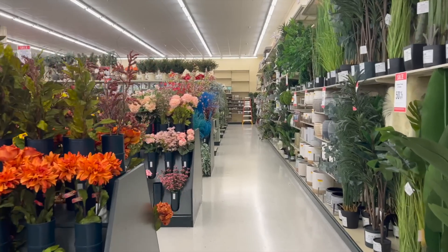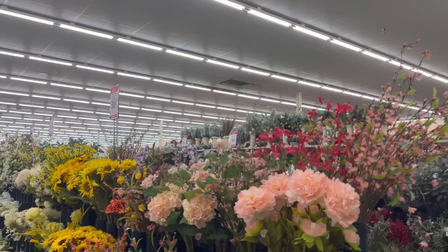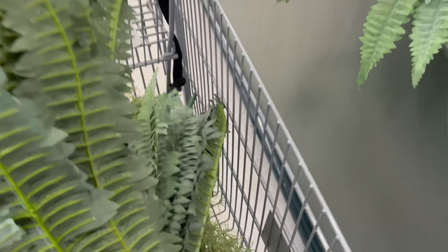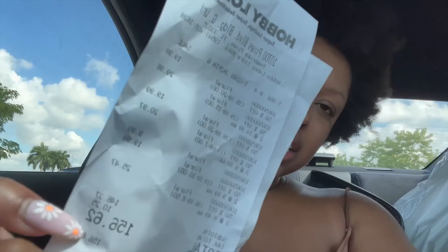I am now in Hobby Lobby and as I said, last week this stuff was not 50% off and now it is. I just got everything. It was funny because she rang everything up and she was like, 'Okay, your total is $480-something dollars' and I made a face like stunned. Then she was like, 'Oh hold on, I think I messed up something,' so calm — and I was like, yes girl, you messed up something! It ended up being $156, which is still kind of expensive, but not $480-something.